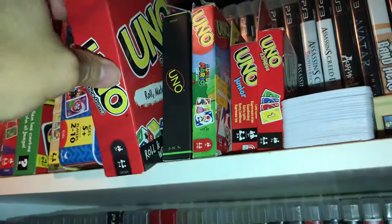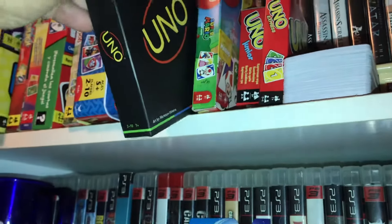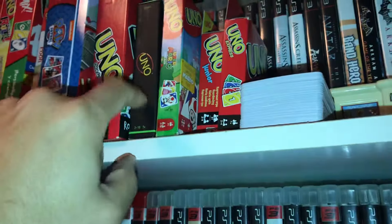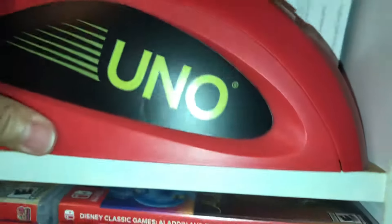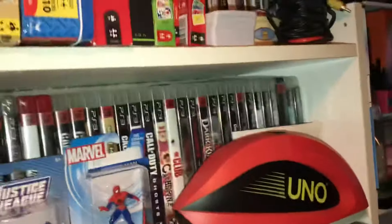UNO Dice Game. This one I'm not sure what it is. Super Mario Junior Express. And then this deck here belongs to this — I forgot what this is called, but anyway we never use it. So that there is my UNO collection.